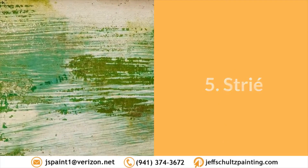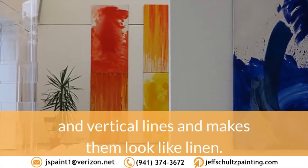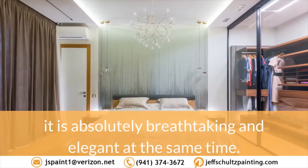5. Striay. Striay is a painting technique that produces horizontal and vertical lines and makes them look like linen. With the warm feel this design can bring to your home, it is absolutely breathtaking and elegant at the same time.